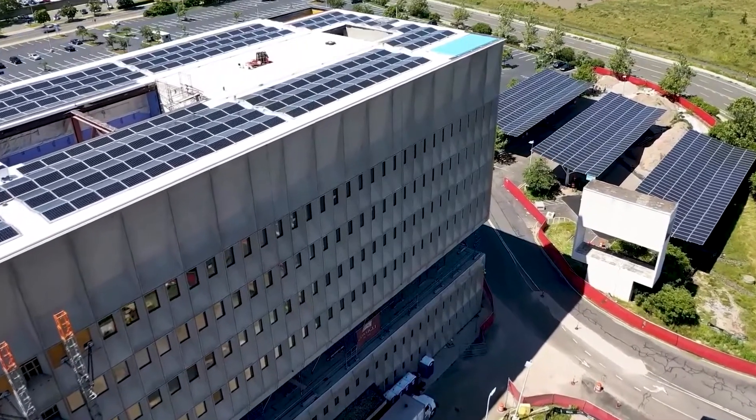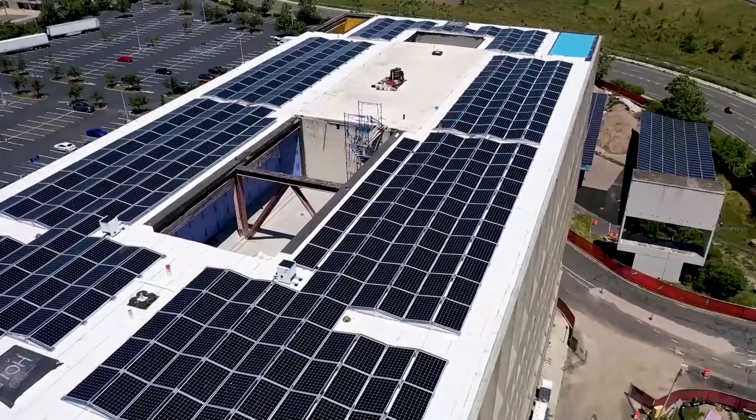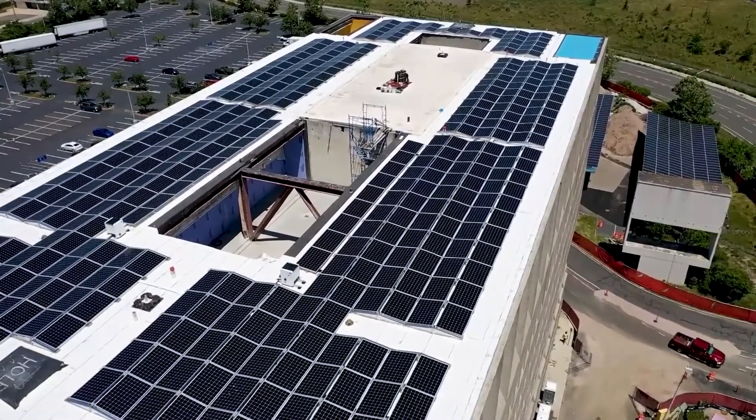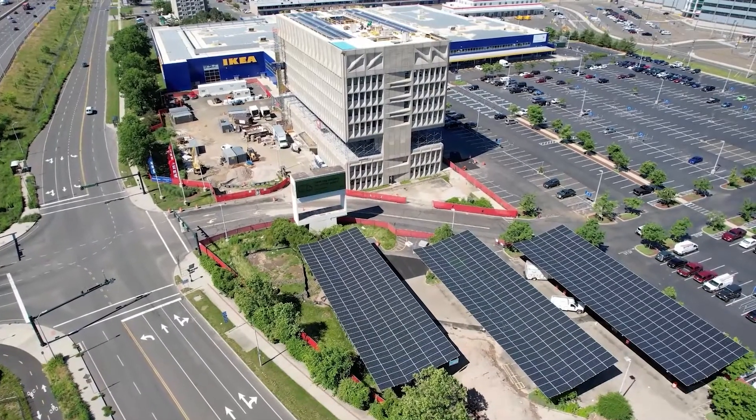There are no emissions at all from the operation of the building. Savings in energy actually pays for itself — there's actually a higher rate of return on investment in those systems than there is for the project as a whole.